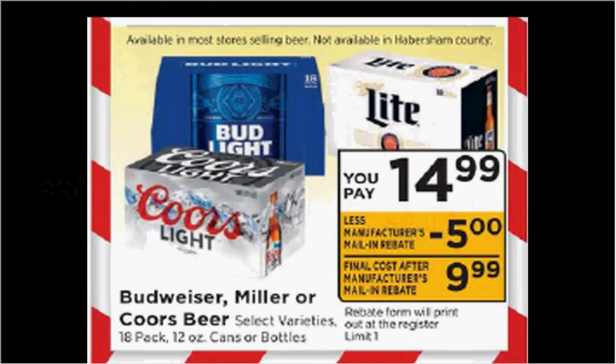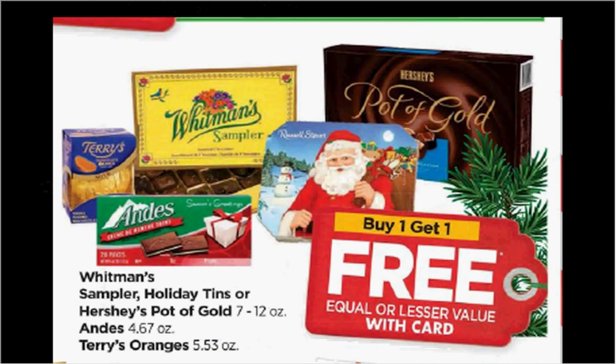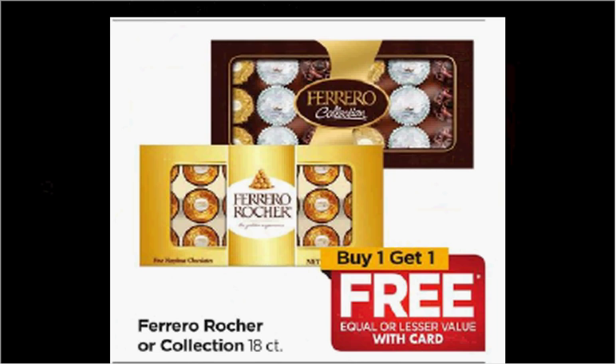There's a $5 manufacturer rebate that will print at the register when you purchase select items. Whitman Sampler, Holiday Tins, Hershey Pot of Gold, Andies, or Terry's Oranges are on sale buy one get one free. If you get the Hershey Pot of Gold, it's regularly $10 — you can use a $1 off coupon available at Coupons.com and get each one for $4.50. Ferrero Rocher 18-count are also on sale buy one get one free.